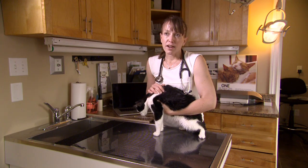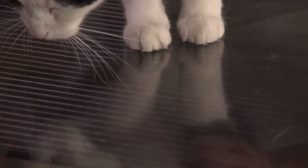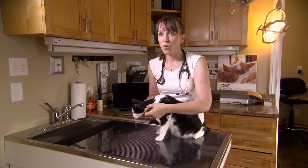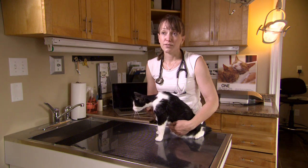We will use our x-ray to try and determine how many kittens are going to be born. That also helps us when the cat is delivering her kittens to know when she's finished delivering, so we know for certain she's not holding a kitten in there and that there's maybe not a problem with delivery.